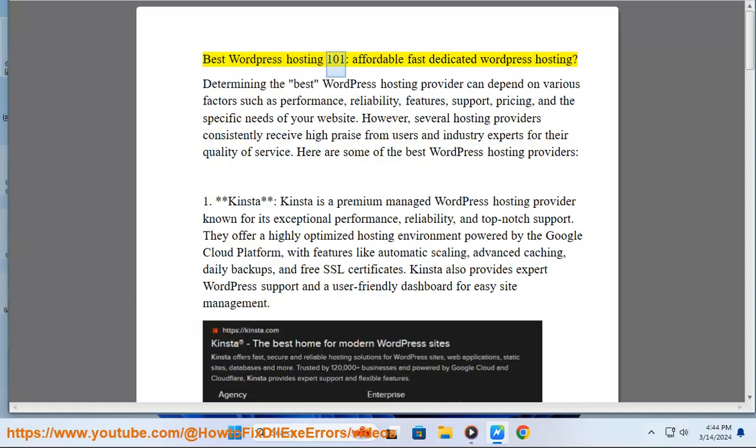Best WordPress Hosting 101: Affordable Fast Dedicated WordPress Hosting. Determining the best WordPress hosting provider can depend on various factors such as performance, reliability, features, support, pricing, and the specific needs of your website. However, several hosting providers consistently receive high praise from users and industry experts for their quality of service.